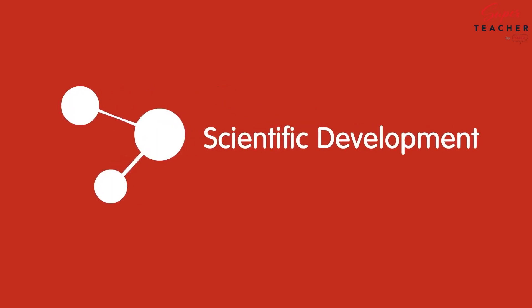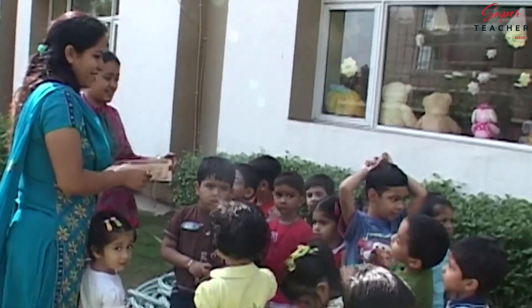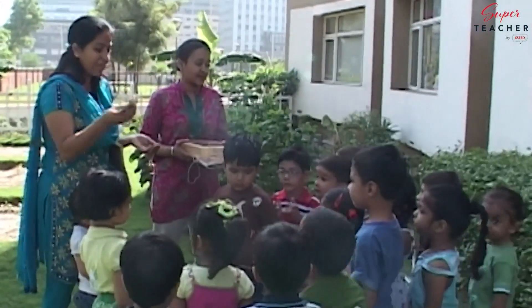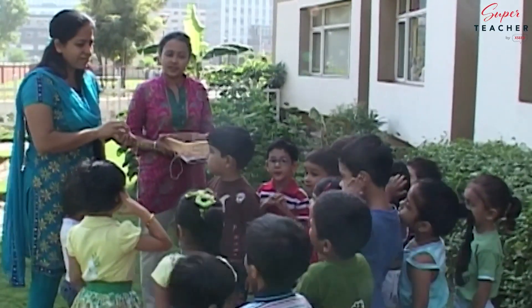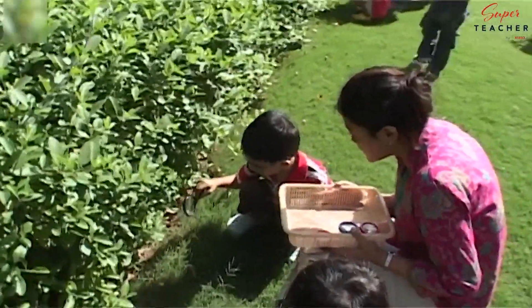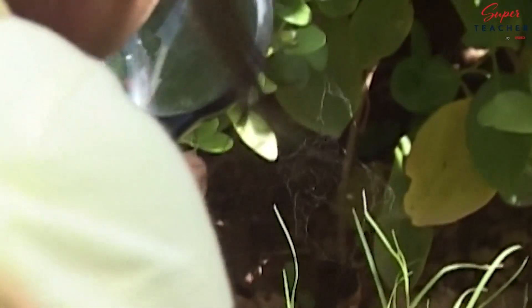Science lessons have students engaging with the world around them while building core science concepts. Fly, yes, and? Leaves. Leaves, that's right. We see leaves and? Water. Butterfly. Oh, I found something. Come here. There's a spider web here.